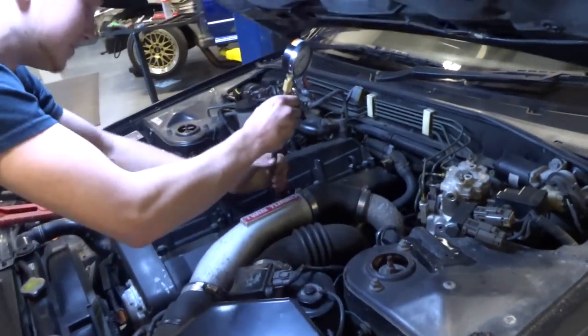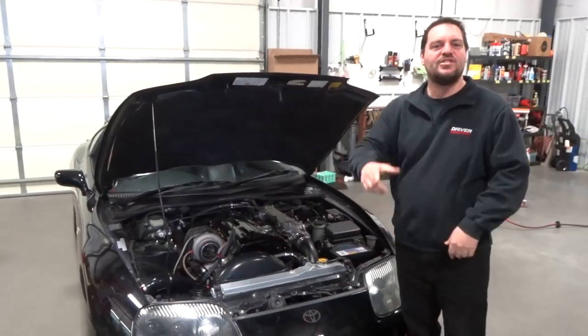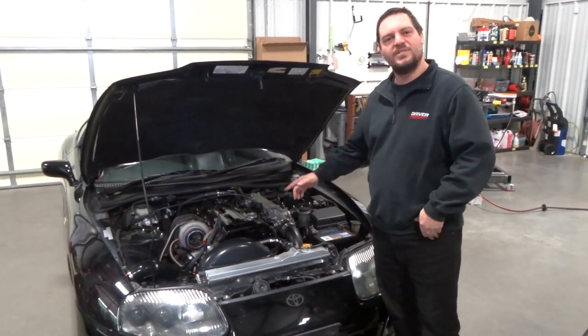Josh found a flip phone in the container — a Japanese phone. We've got it sitting up there. Make sure you tune in next time because we're going to take the Supra to the dyno.